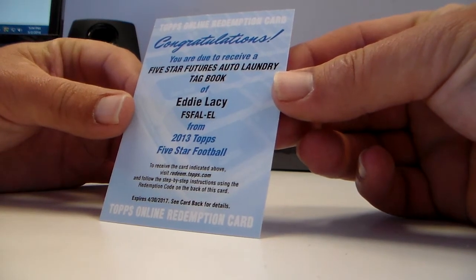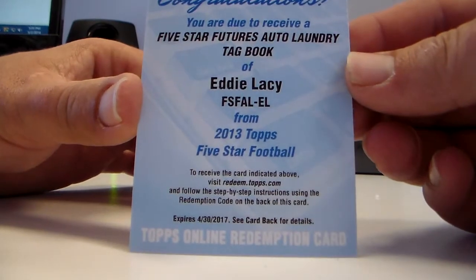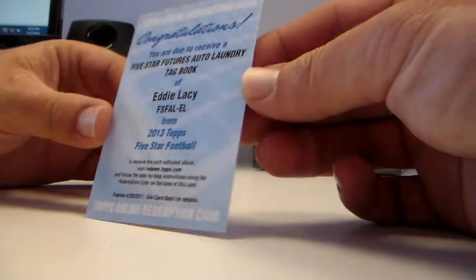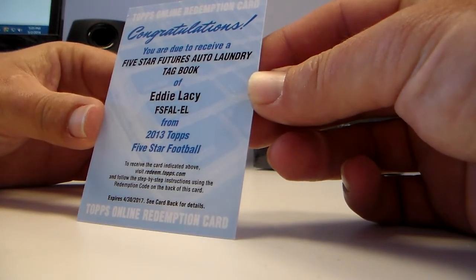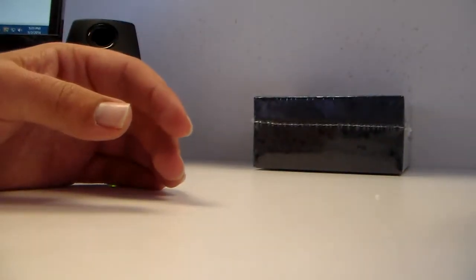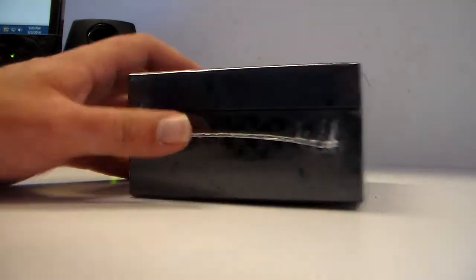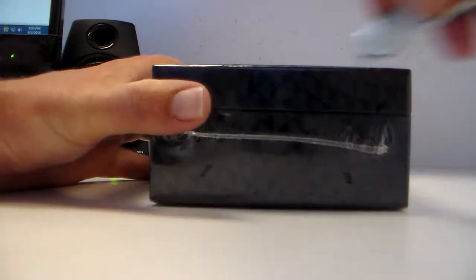Eddie Lacy — nice, awesome! Easy with the acknowledgements, that is nice for eBay Bob. Green Bay Five Star Futures laundry tag book — I wish I could see it better. Nice for Green Bay. That's huge — that's a big one.